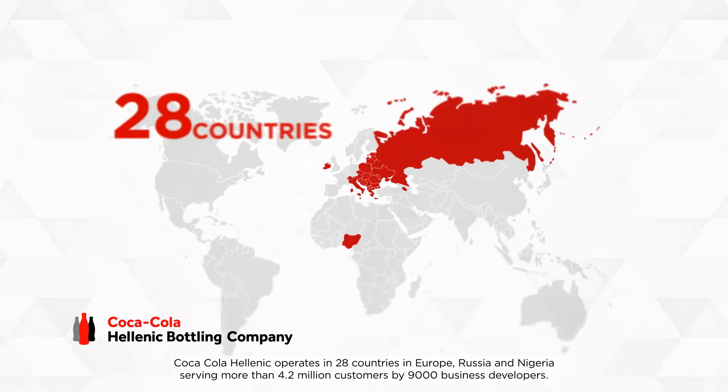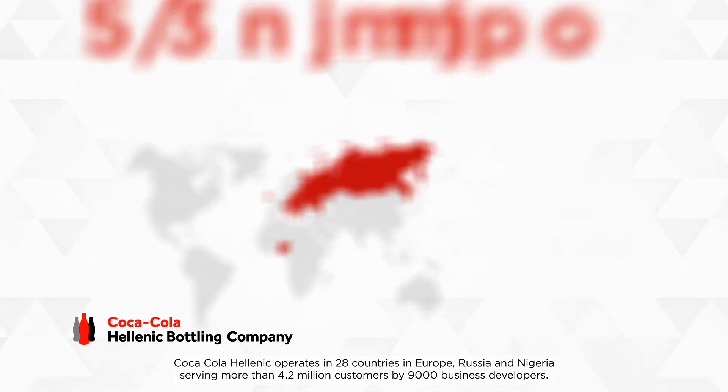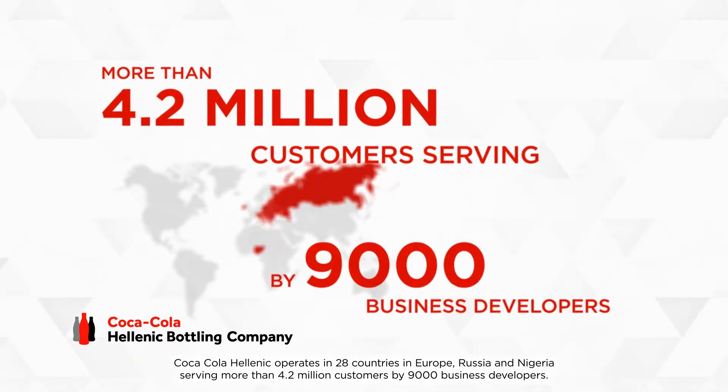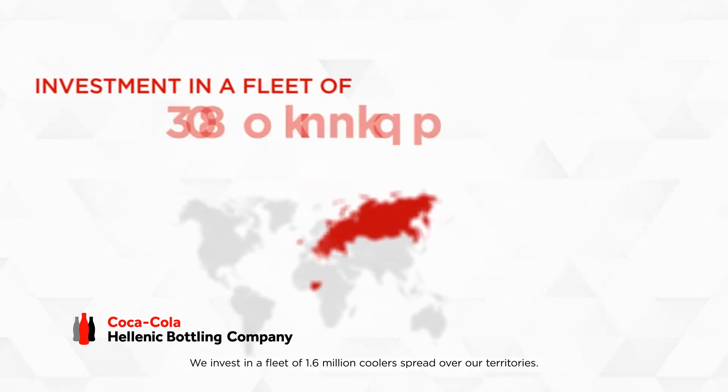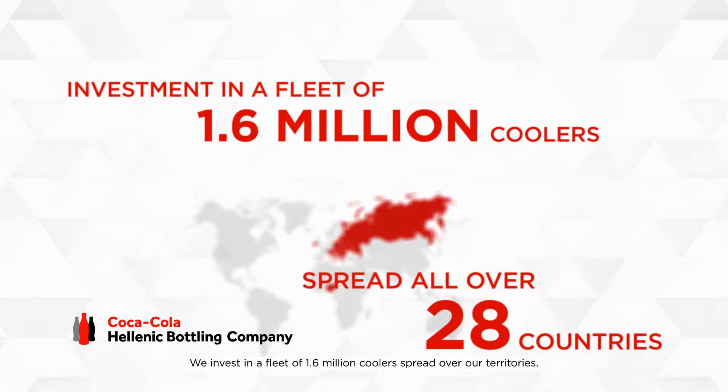Coca-Cola Hellenic operates in 28 countries in Europe, Russia and Nigeria, serving more than 4.2 million customers by 9,000 business developers. We invest in a fleet of 1.6 million coolers spread over our territories.